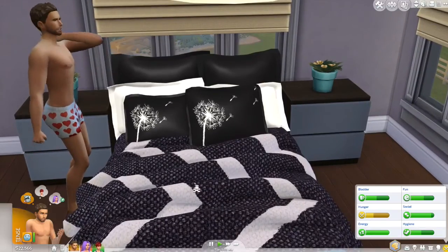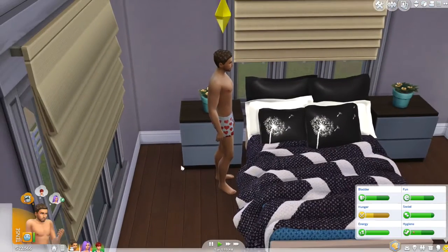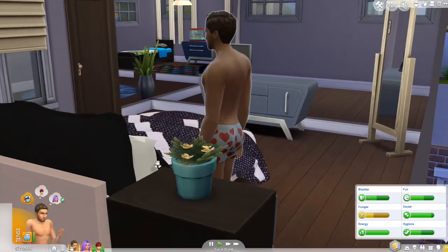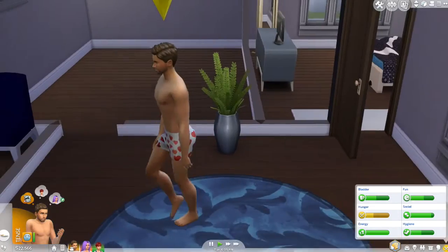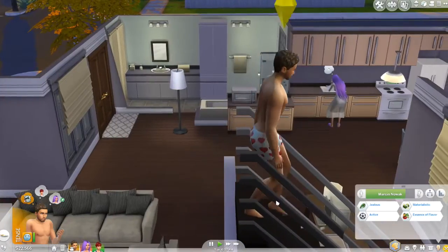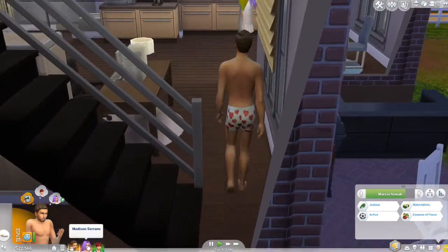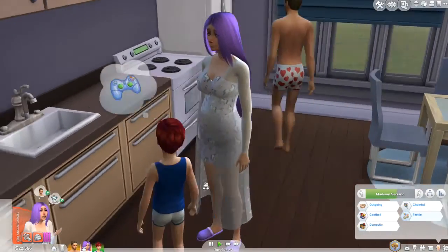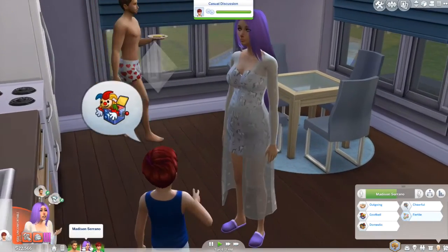Getting into the Sims themselves, here is our first Sim. I got him off of Origin, so if you want to download him you can find him there. This is Marcin Nowak, and he wants to be a master chef. His traits are jealous, active, materialistic, and essence of flavor.